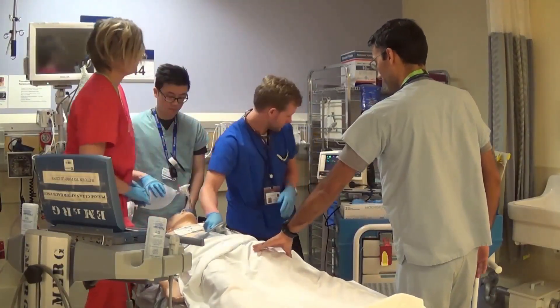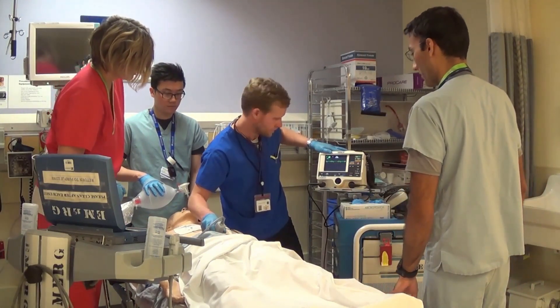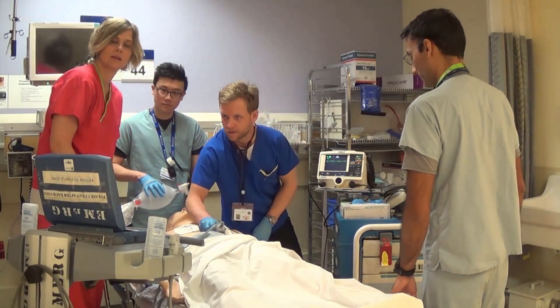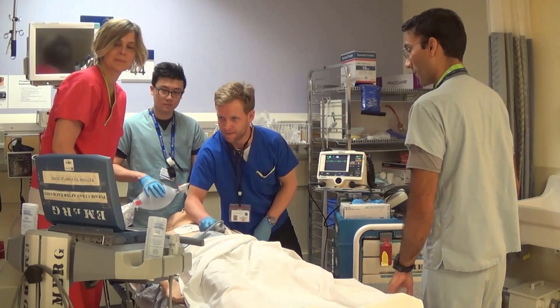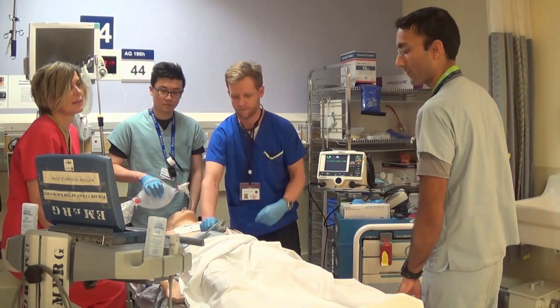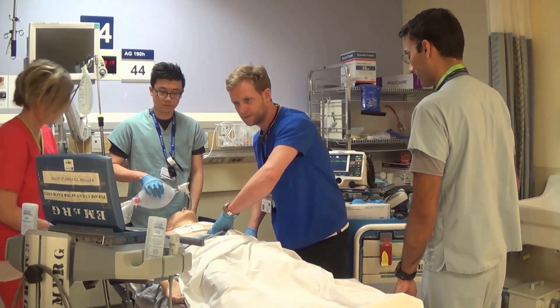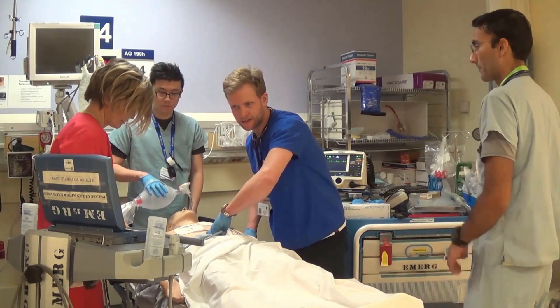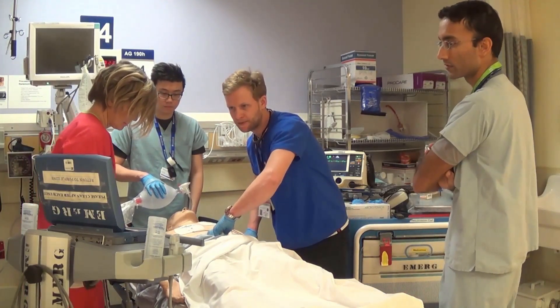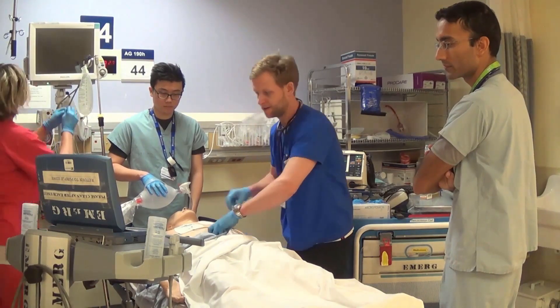Let's hold compressions. We have an organized rhythm. Craig, do you have any cardiac activity? We do have some cardiac activity. So let's hold off on CPR right now. Push 10 mics of epi IV and then start a 10 mic per minute infusion. Craig, could you do a full RUSH protocol? The heart shows poor LV function, no signs of right heart strain, epi in, and no pericardial effusion.